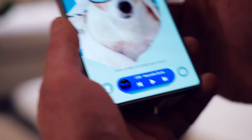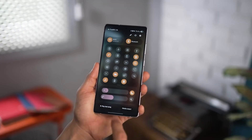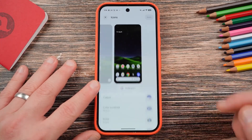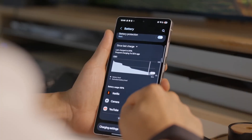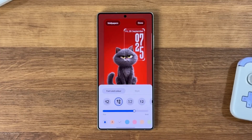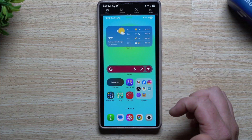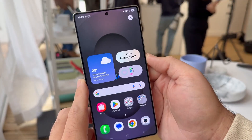A smoother interface, smarter AI, better visuals, and more personalization — that's the trifecta of updates users have been asking for. So if you're using a Galaxy flagship, keep your software updater ready, because once One UI 8.5 hits, it's going to change how your phone looks, feels, and even thinks. And the best part — you might be among the first to test it.